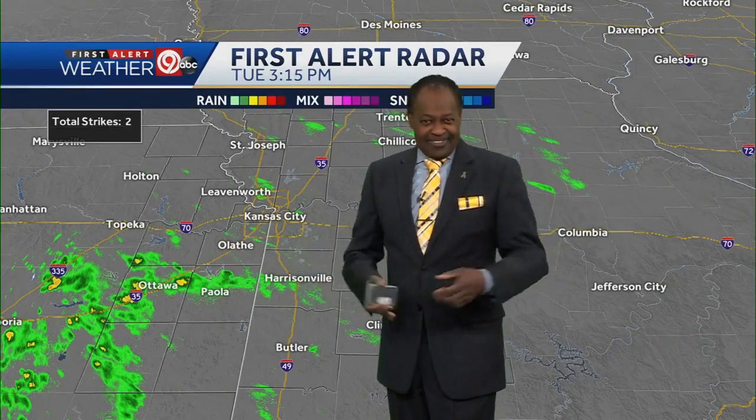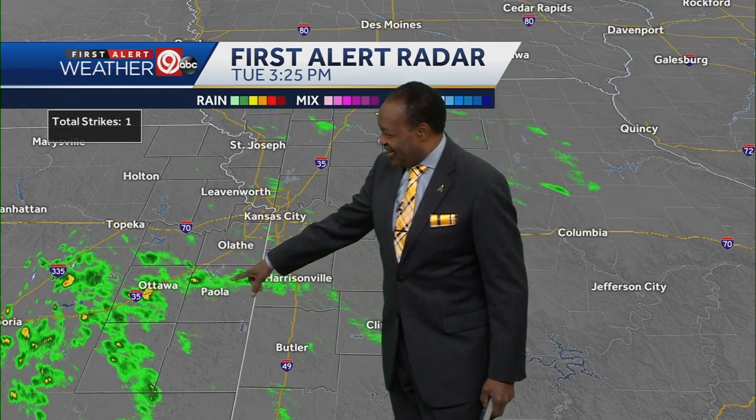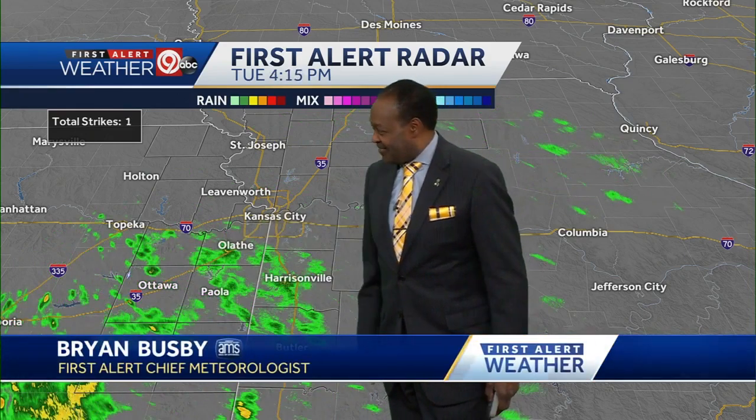We're just not going to think about that. We're going to think positive, we're going to move forward. And we're looking at First Alert Radar — moving forward, we see some rain showers that are moving in mainly south of the I-70 corridor.